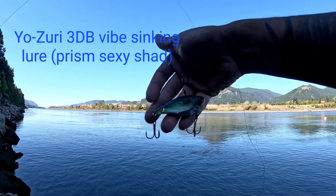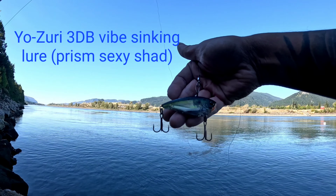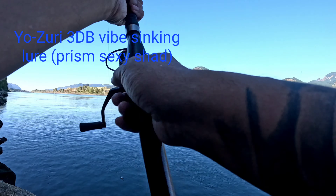Alright, there's the crank bait I'm using. I'm not sure what color this is, but I got a bass on my second cast. I'll try it again.